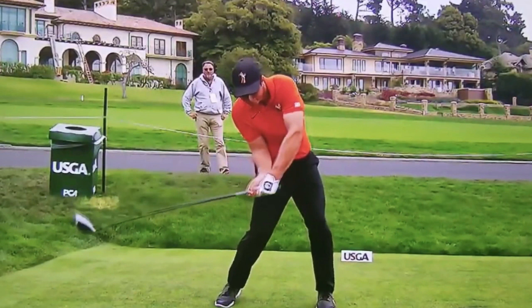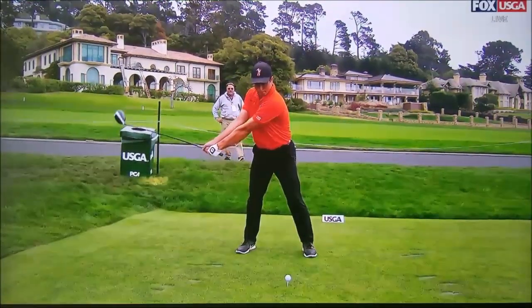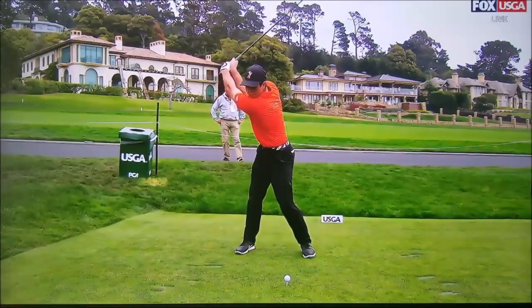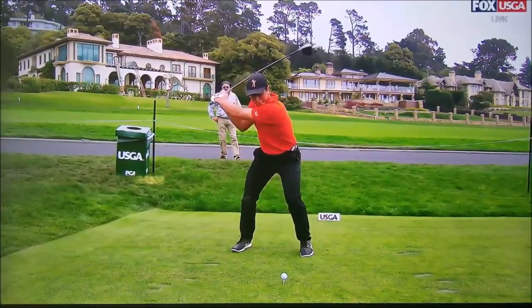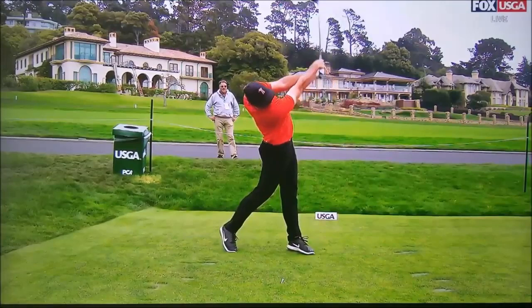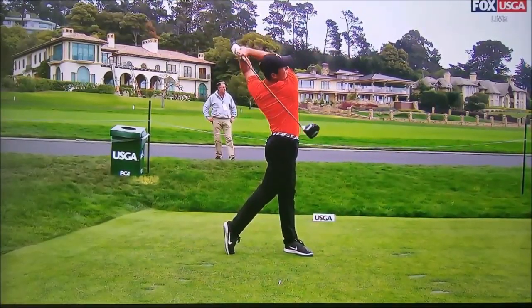His chest is turning well to the left. This still frame shows the face already square to the plane — looking a little bit closed — and as he does that, it allows him to keep the face square coming through impact. In full motion, you can see that bowing of the wrist coming in, and as the club goes through you can even see the face with the naked eye staying square a long way down the target line.